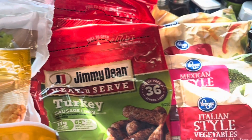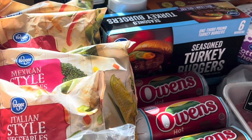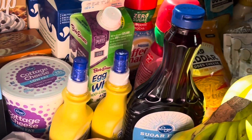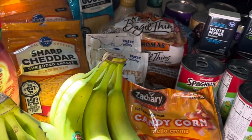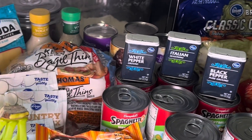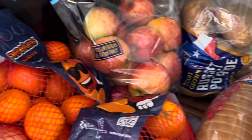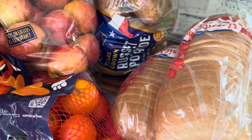Hey everyone, it's me Michelle again and welcome back to my channel, or welcome if you are new. In today's video I'm coming back with another grocery haul. This week I had about $300 I could spend, and I was looking to stock up on some things for my deep freeze and then just get what we needed throughout the week. If you're interested in seeing what I got and how much I spent, just keep on watching.